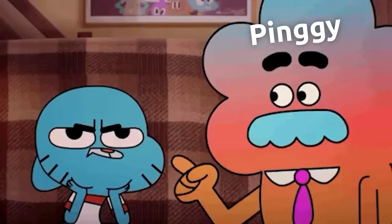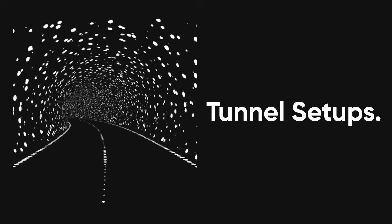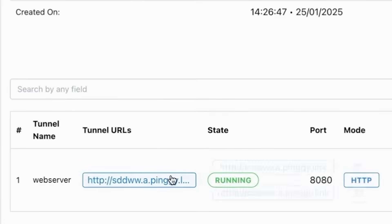For demos and webhook testing, Pingy is one of those small tools that feels like a superpower. Instead of complicated tunnel setups, Pingy gives you a public URL to your local host in seconds. Need to show a demo to a client or test a third-party webhook callback? Spin up Pingy, drop the URL in, and you are live. It is perfect for rapid iterations and saves the usual headache of fiddling with firewall rules.